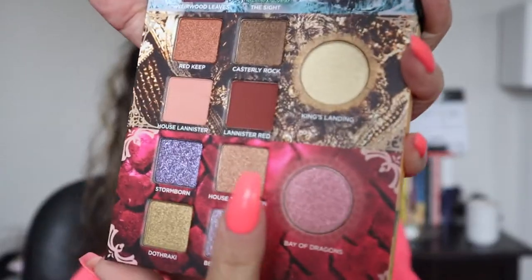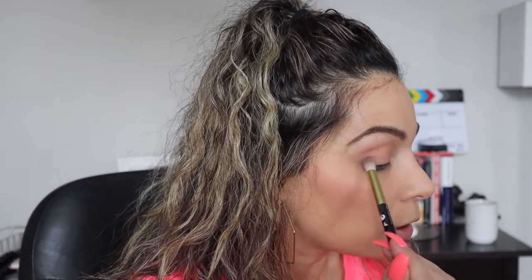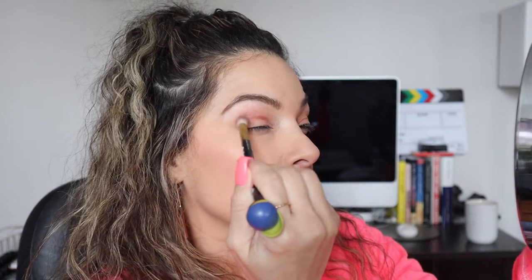After that I'm going to go with the Lannister Red, which is the color right next to it, and we're going to be putting that on the outer crease of our lid. With a smaller brush, we're going to take that same color, Lannister Red, and put it on the lower part of our eye.